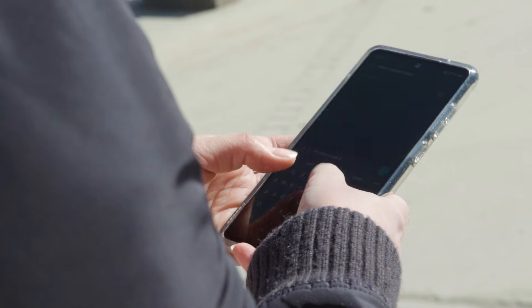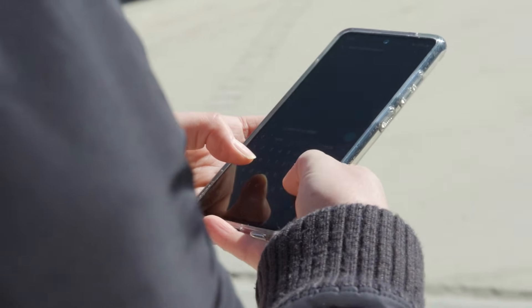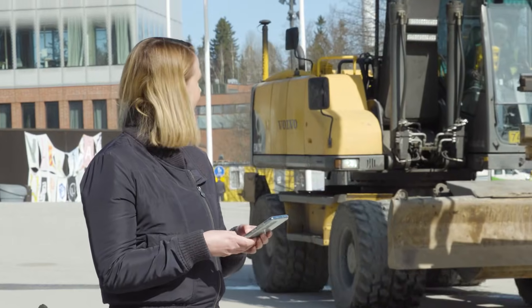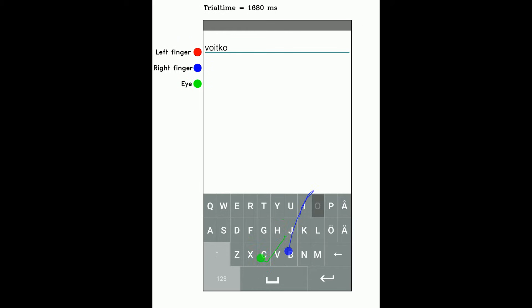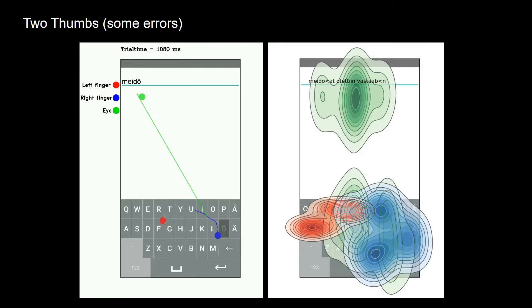Typing on a touchscreen is a pain. You can't feel the keys, autocorrect gets in the way, and the world around vies for your attention. The good news is that scientists can now precisely replicate how people use phones and tablets in everyday life, which means better usability is on its way.